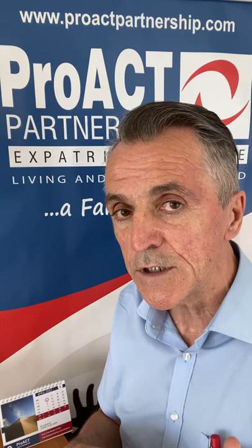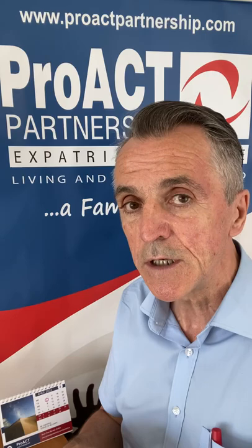For more information and guidance on setting up a business in Cyprus you can always contact us at productpartnership.com, or as a retained client you can chat with us and have your quarterly consultant review. Thank you.